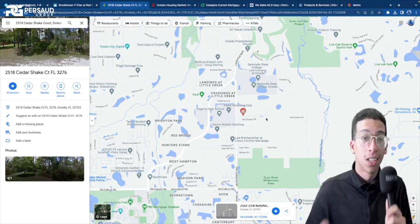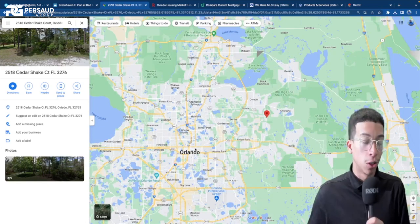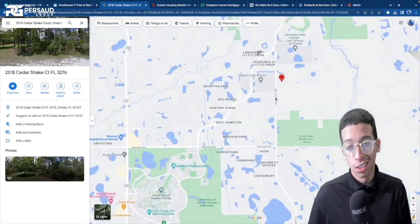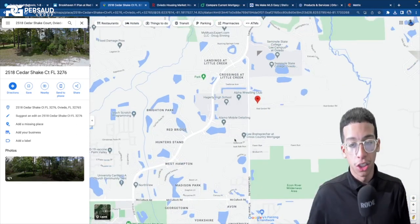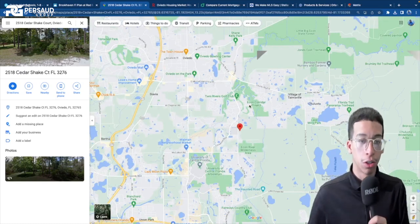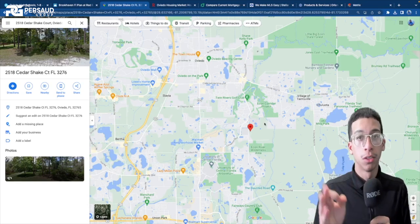Bear with me, guys. You can see that there is absolutely everything here. If I zoom all the way out, this is where we are in comparison to Orlando — 30 to 40 minutes, not bad at all. They've got tons of stuff over here: a high school, a lot of other schools, college campuses. And as far as shopping, you have no issue. You guys are in a good area. Fairly close to the airport as well — roughly 25 to 30 minutes travel time.